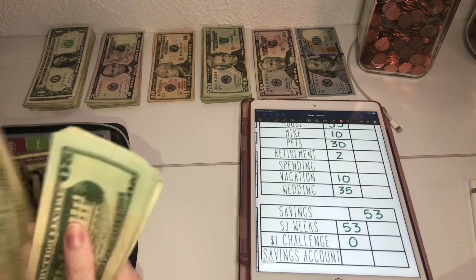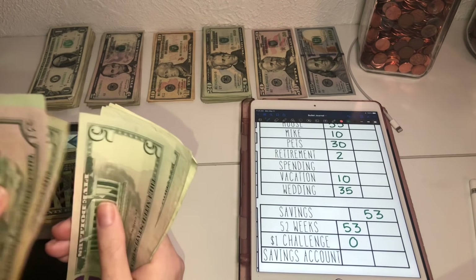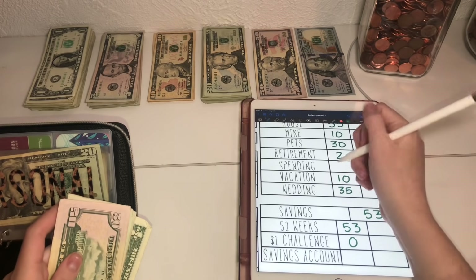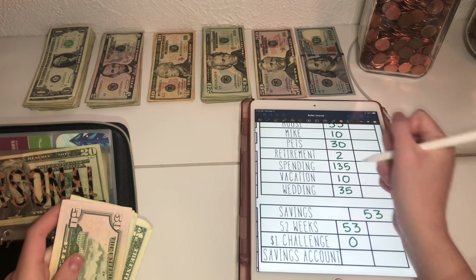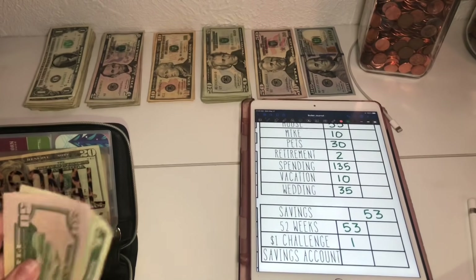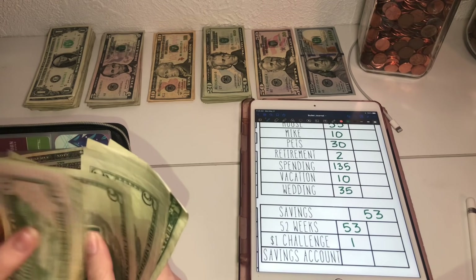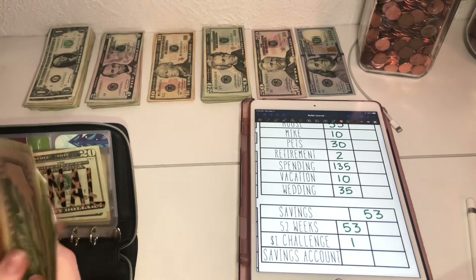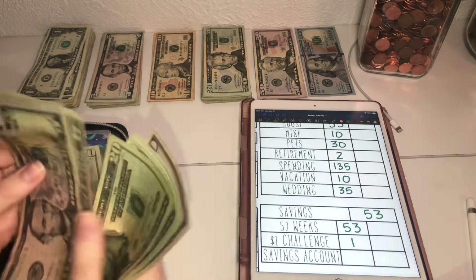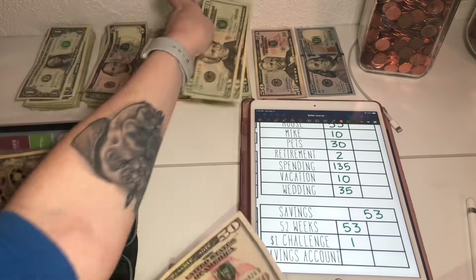So that brings spending to $135, and we'll do the one for the dollar challenge as well. I'm going to put this back here and when we get to that section we will stuff it.